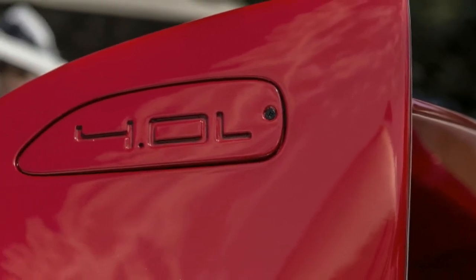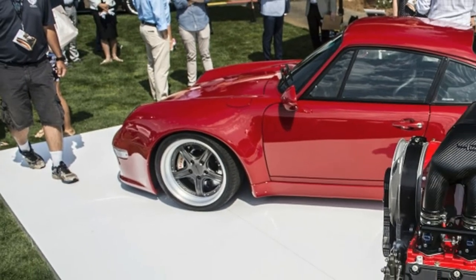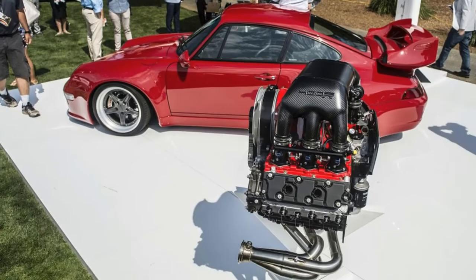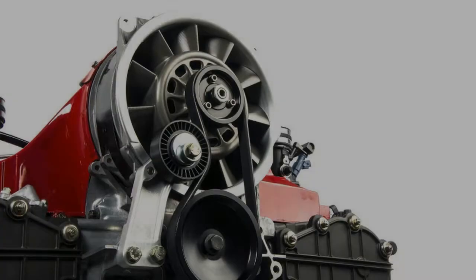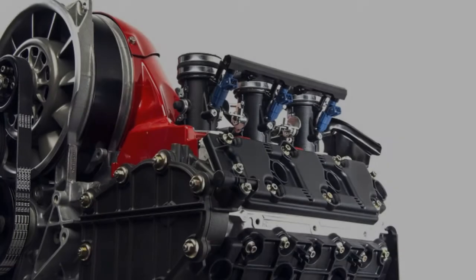The new coilover suspension features a hydraulic lift system — one of the more modern elements — as well as new anti-roll bars front and back. The 18-inch stagger-width forged aluminum wheels encompass two-piece drilled rotors from Brembo, backed up by new high-pressure brake lines.